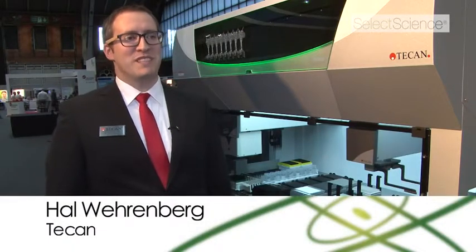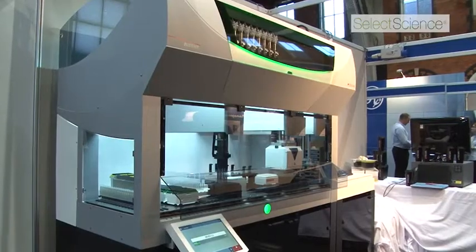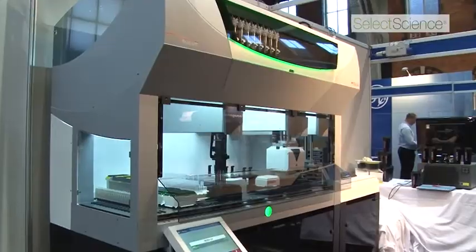I'm Hal Werenberg, Product Manager with TCAN. TCAN is a laboratory automation solution provider, and we're very excited to be showing off our new Fluent Laboratory Automation Solution here at Elrig.